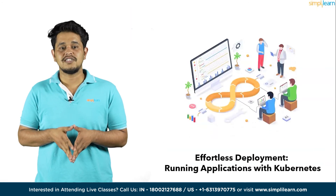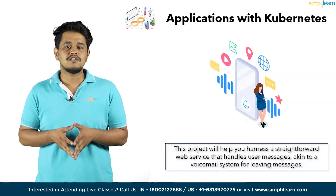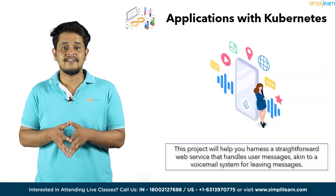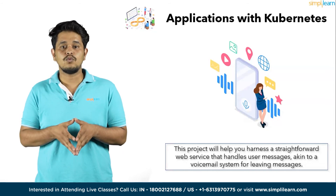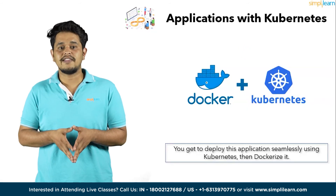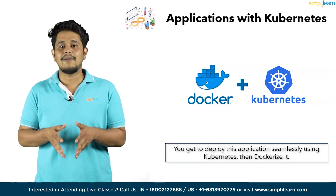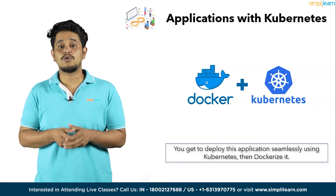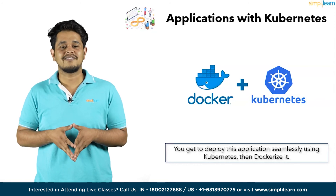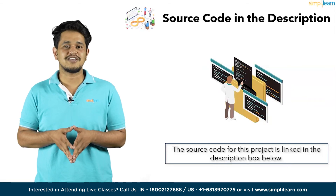Moving on to the next project — Effortless Deployment: Running Applications with Kubernetes. The major focus of this project is to help you harness a straightforward web service that handles user messages, akin to a voicemail system for leaving messages. Your mission: deploy this application seamlessly with Kubernetes, then dockerize it. By mastering this fundamental step, you will unlock the power to run your application in Docker containers, simplifying the deployment process. The source code is mentioned in the description box below.